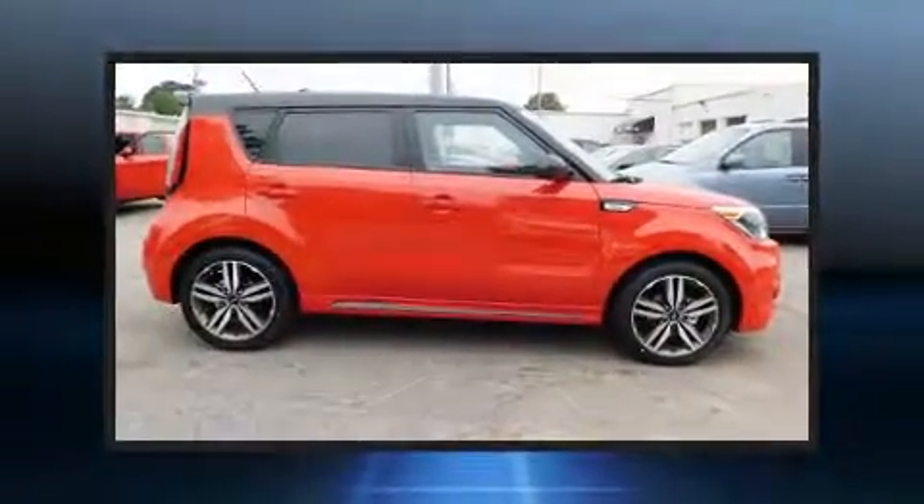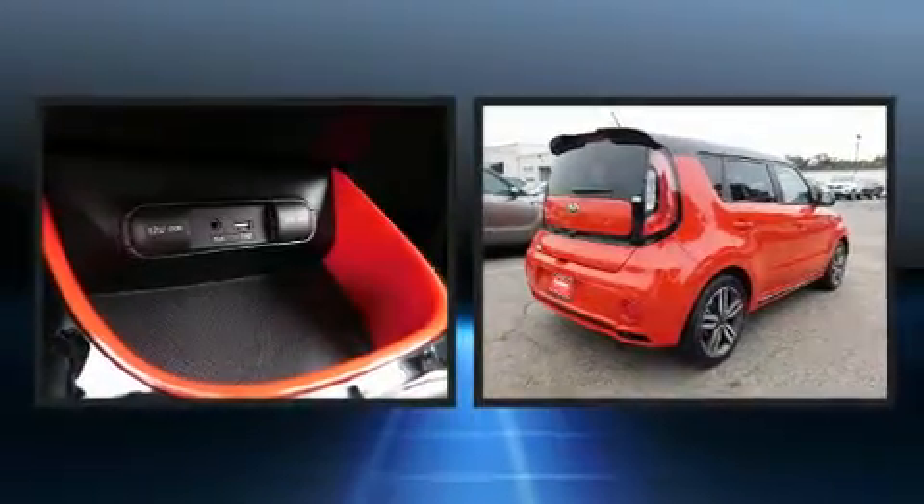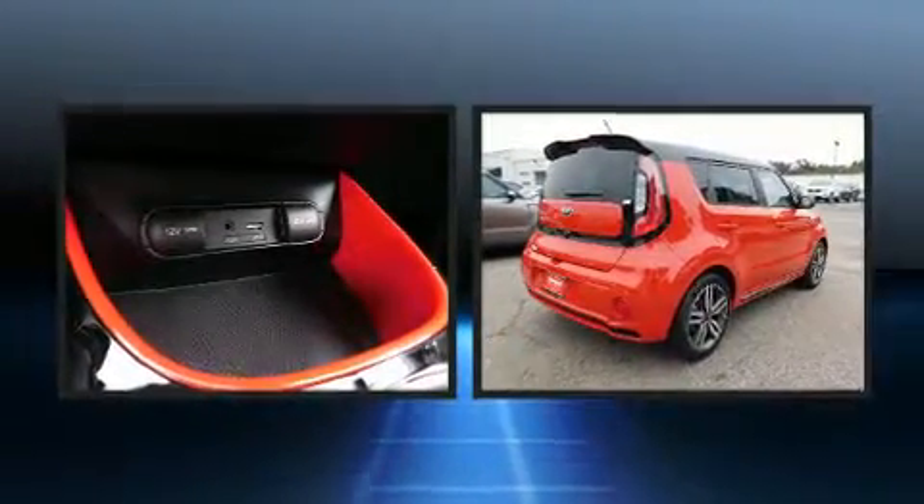Discerning drivers will appreciate the 2019 Kia Soul. It features a front-wheel drive platform, an automatic transmission, and a 2.0-liter 4-cylinder engine.